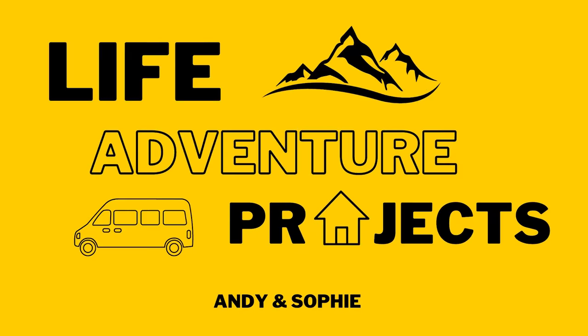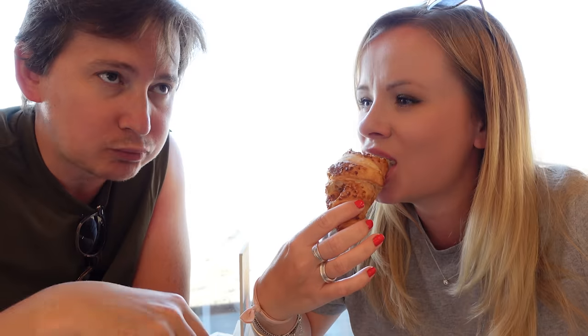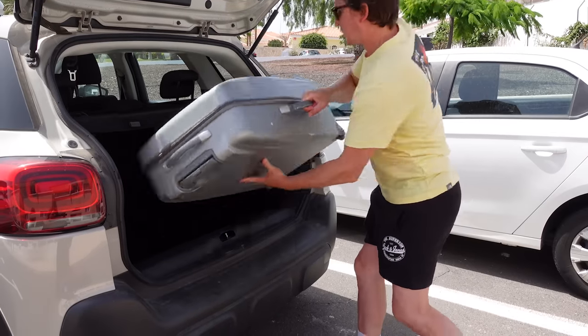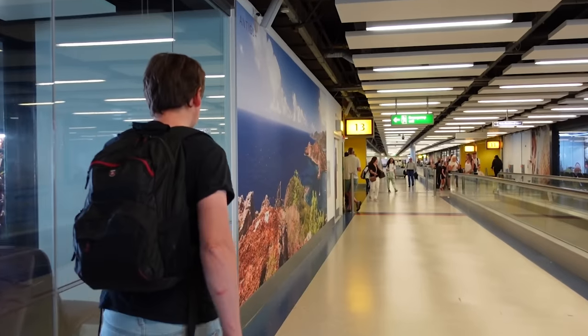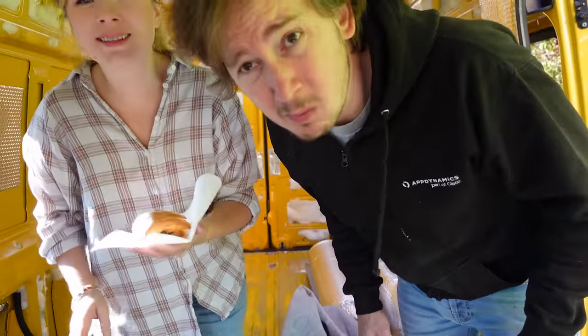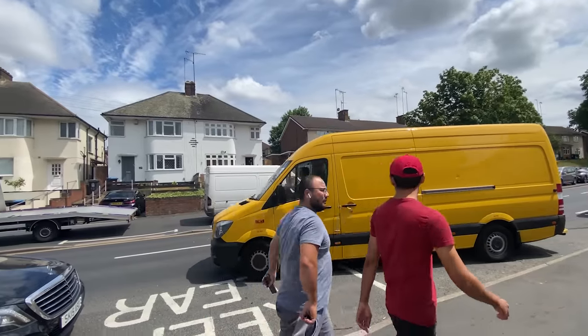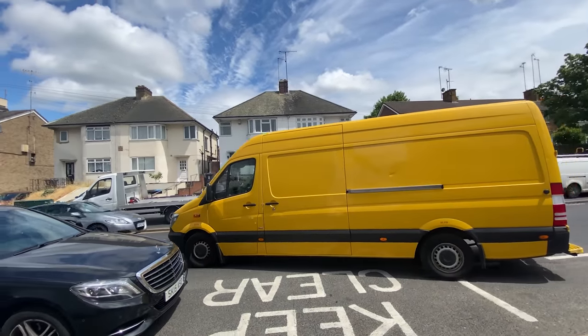Hey there and thanks for tuning in. We're Andy and Sophie, and last year we made the decision to work on changing our lives for the better. We've grown really tired and weary of the rat race - only living for the weekend or looking forward to a holiday once a year. It was just starting to feel wrong. So we've made a plan to start working on projects to improve our lives, and we're going to bring you along with us. Our first adventure is converting our camper van Ray, with the hope it will provide us the ability to find some new life adventures.